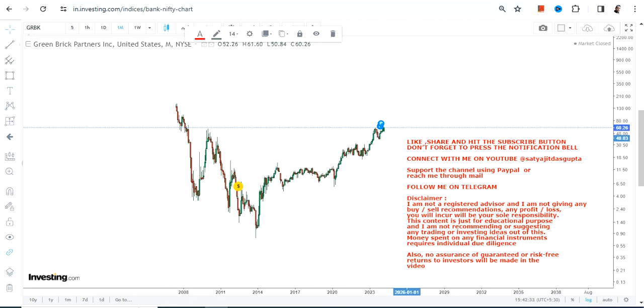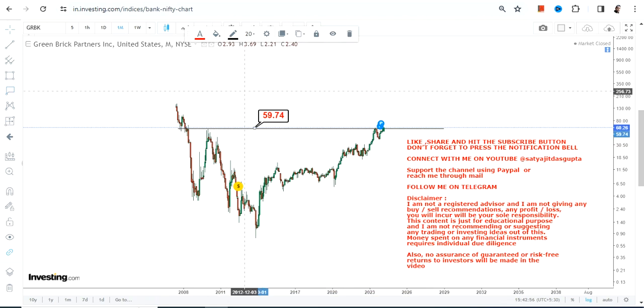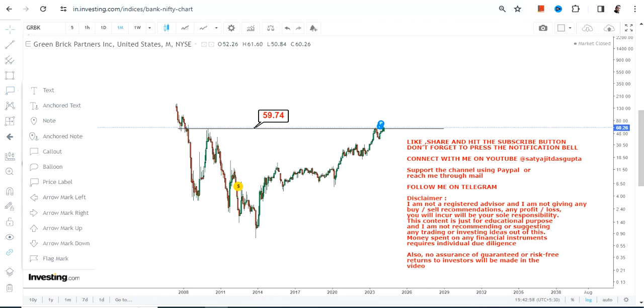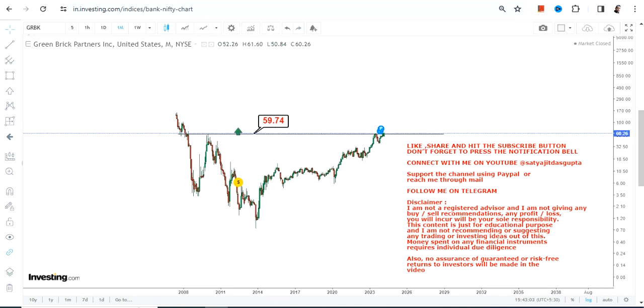This breakout has happened after a long time. This was the biggest resistance way back in 2010, and then the stock started falling down obviously in 2008, then went up higher, made a resistance in 2009 and 2010. Since then the stock has been trading in between or below that particular level, which right now is $59.8.